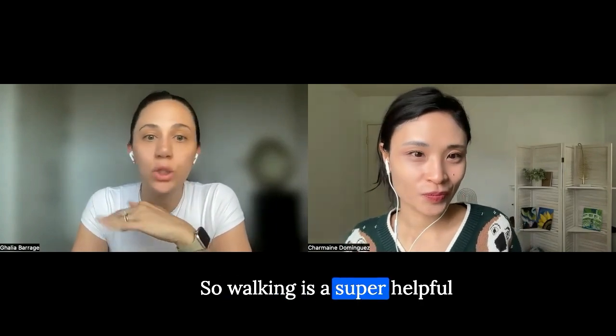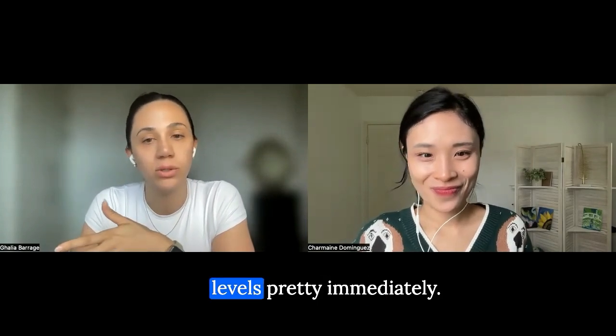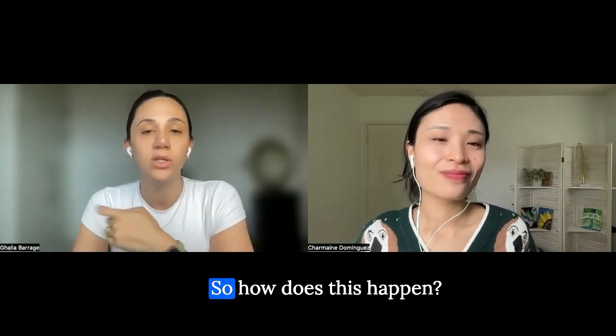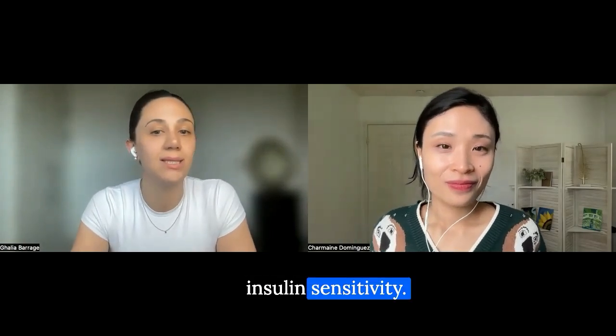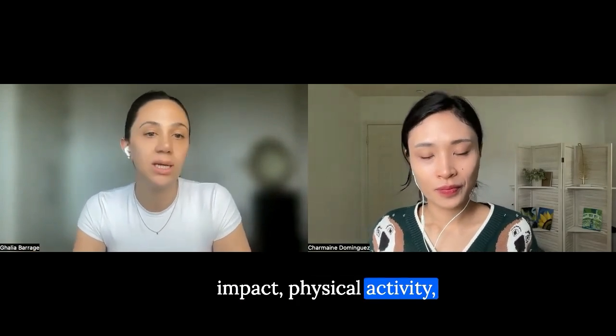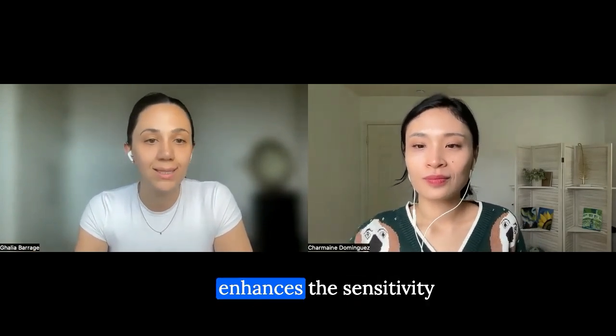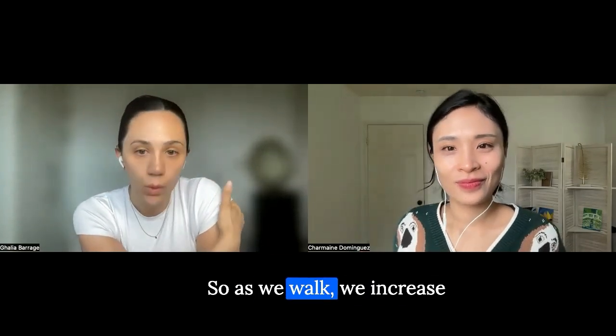Walking is a super helpful tool that can help you lower your blood glucose levels pretty immediately. Walking helps us enhance our insulin sensitivity — physical activity, including walking, enhances the sensitivity of muscle cells to insulin.